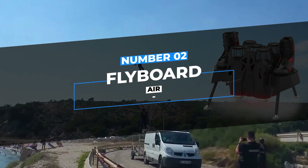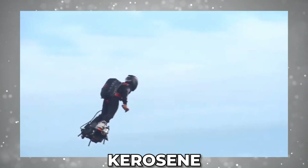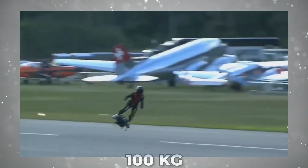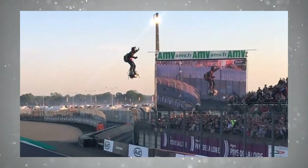Number 2: Flyboard Air. Flyboard Air is a jet-powered hoverboard powered by turbo engines that can run on either kerosene or jet fuel. The vehicle can carry a person who weighs a maximum of 100 kilograms and is by far the safest personal aviation system on the market.